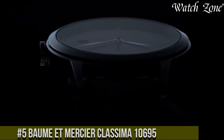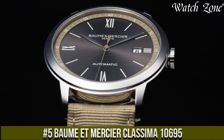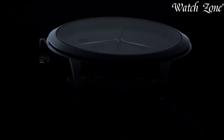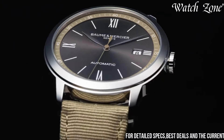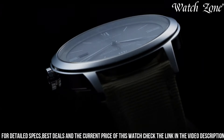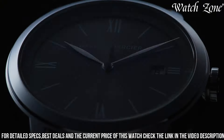Number 5: Baume & Mercier Clifton Baumatic 10695 — a watch that exudes timeless elegance and sophistication. This exquisite timepiece features a stainless steel case and a black alligator leather strap, combining classic design with modern refinement. The silver dial is adorned with silver-toned hands and Roman numeral hour markers, creating a harmonious and sophisticated aesthetic.